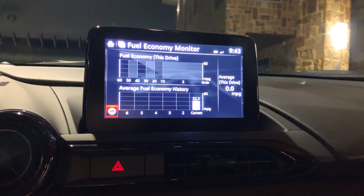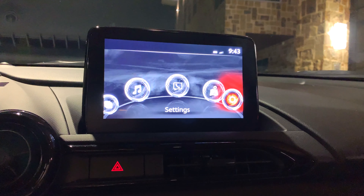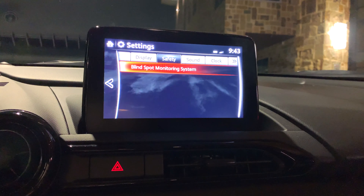The only fault I can give is the infotainment rig — it's slow, not rendered well, and overall feels like an afterthought. Thankfully, it does have CarPlay integration as a saving grace.